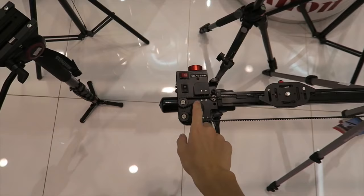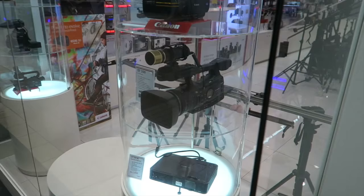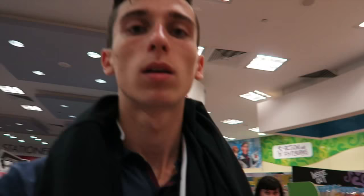Look at that — it moves side to side for smooth video. Take a look at this camera. Professional cameras — look at that.